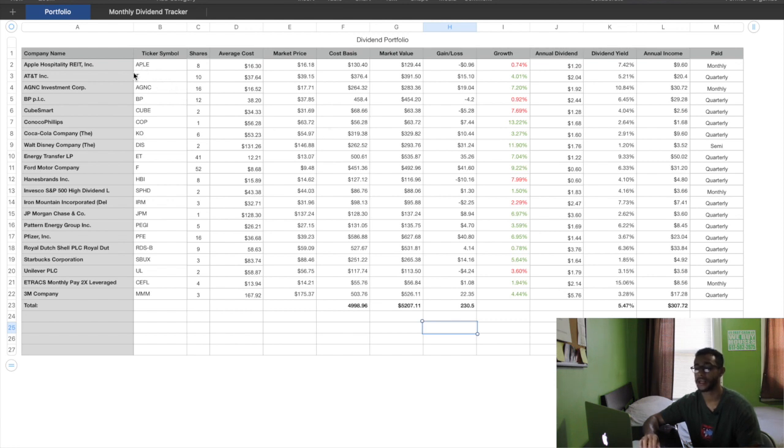I've got Apple stocks, AT&T, AGNC investments, CubeSmart, Coca-Cola, Ford, Iron Mountain, JPMorgan Chase, Pfizer, Royal Dutch Shell, Starbucks, 3M, and a bunch more. As you can see, we have the ticker symbol, shares, average cost, market price, cost basis — it goes all the way down the line.